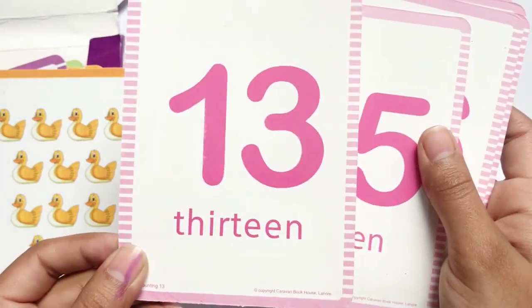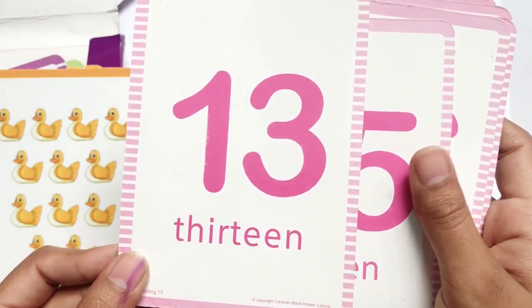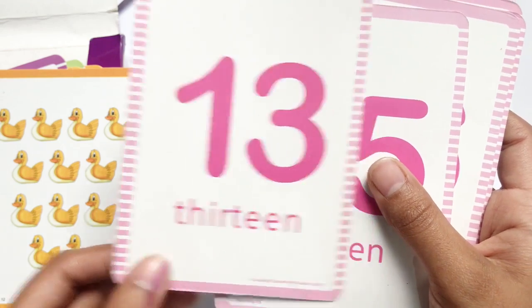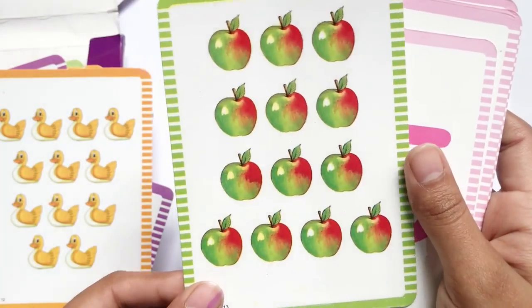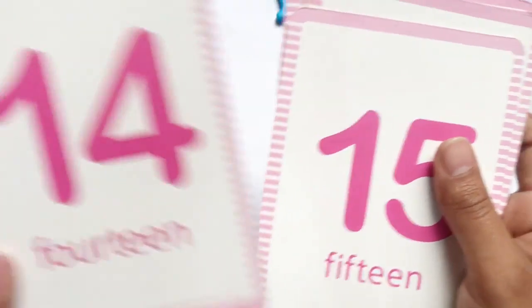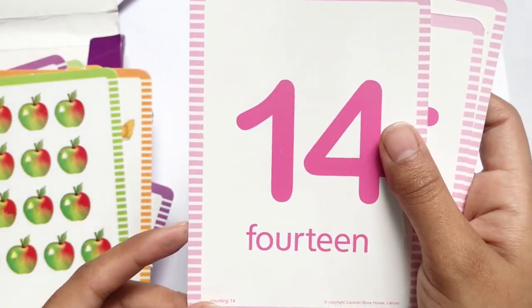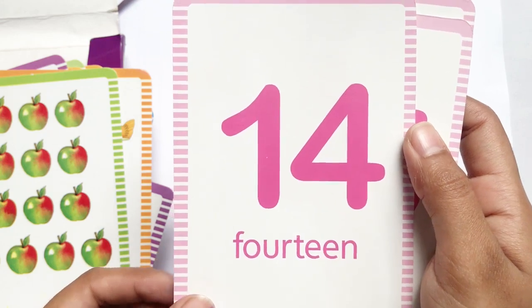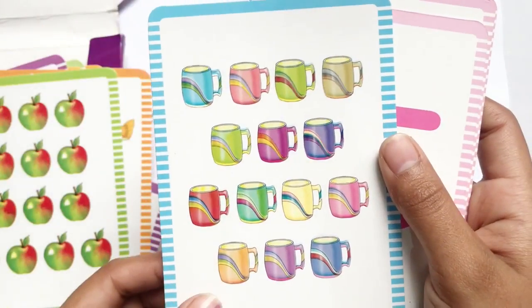THIRTEEN 13, T-H-I-R-T-E-E-N, 13 apples. FOURTEEN 14, F-O-U-R-T-E-E-N, 14 mugs.